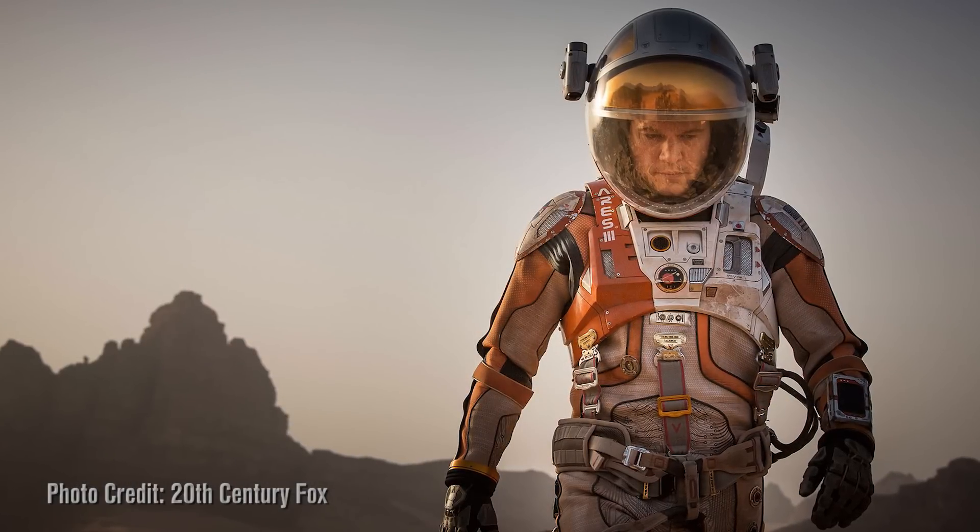One of my other primary passions is The Martian — first the book, but then the movie made by Fox, starring Matt Damon, directed by Ridley Scott. I've been wanting to add a Martian spacesuit to my collection ever since I first saw the first photos from the set of The Martian. And Fox Studios is allowing me to replicate a Martian spacesuit for my collection.